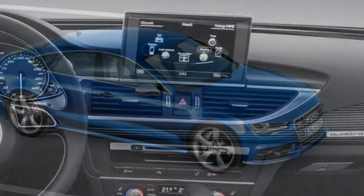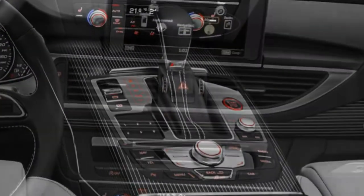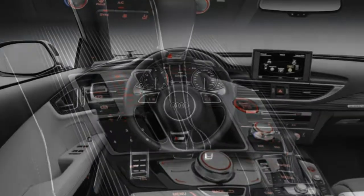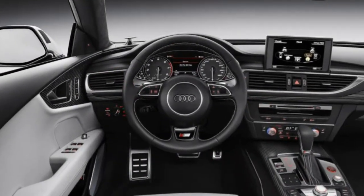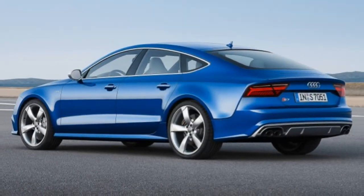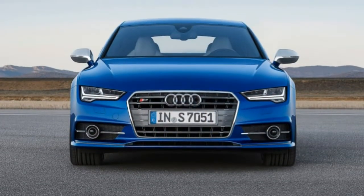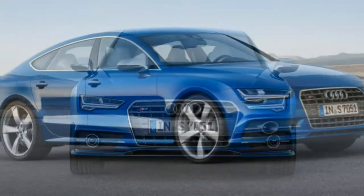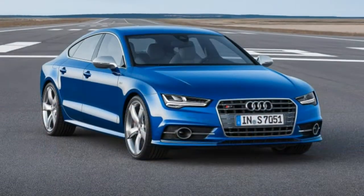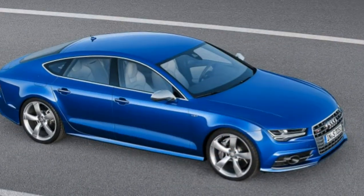The Prestige trim gains 20-inch wheels, high-performance summer tires, LED cabin lighting, and soft-closing doors. On either trim, an available driver assistance package adds adaptive cruise control, a forward collision warning and automatic pre-sense braking, lane departure warning and intervention, and automatic high beams. The S Sport package adds upgraded steering, a sport rear differential, and sport exhaust.